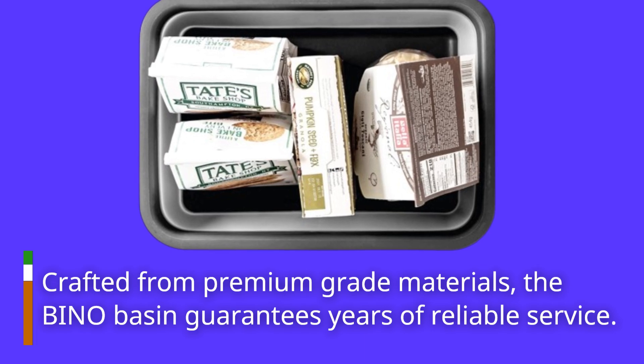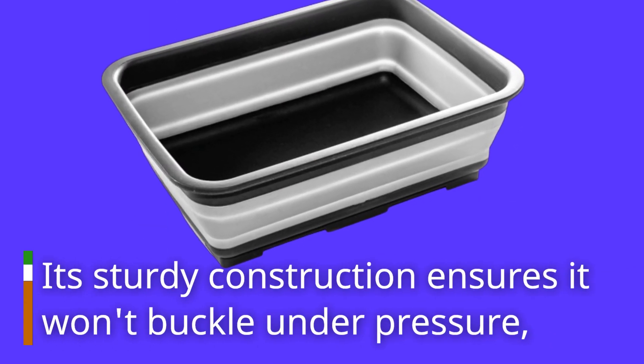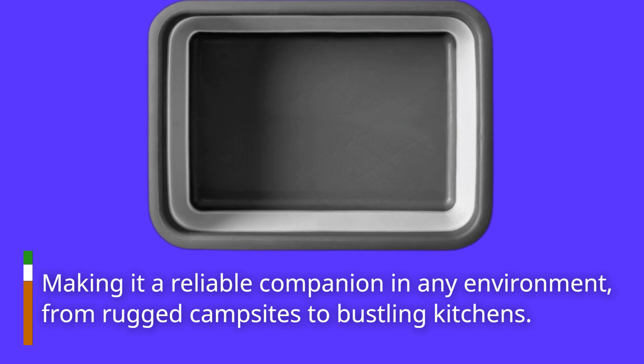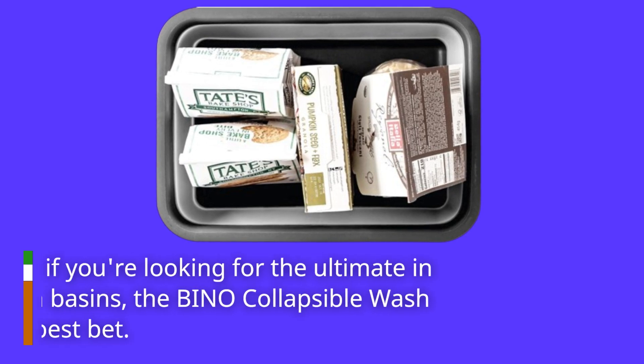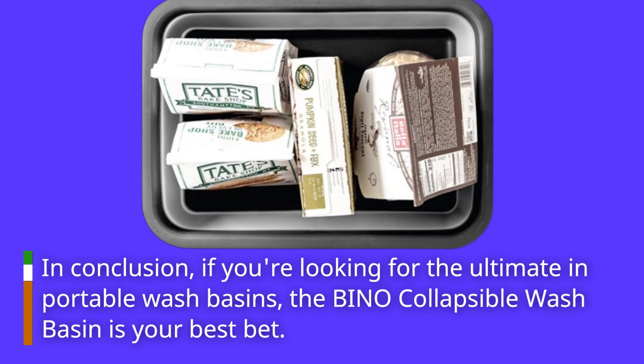Its sturdy construction ensures it won't buckle under pressure, making it a reliable companion in any environment — from rugged campsites to bustling kitchens. In conclusion, if you're looking for the ultimate in portable wash basins, the Bino collapsible wash basin is your best bet.